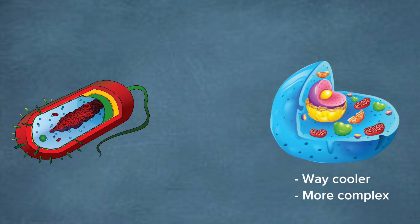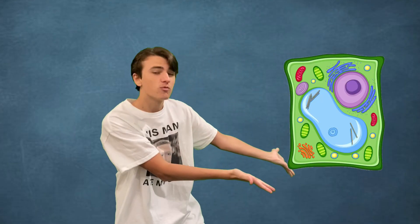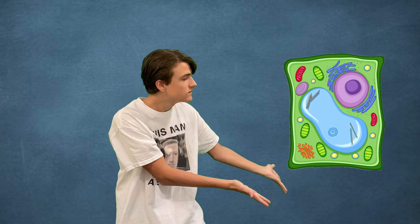Eukaryotic cells are way cooler and more complex. In total, they are about 10 times larger than prokaryotic cells. The plant cell is one of these eukaryotic cells. Very cool indeed.